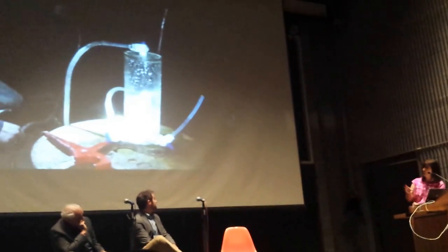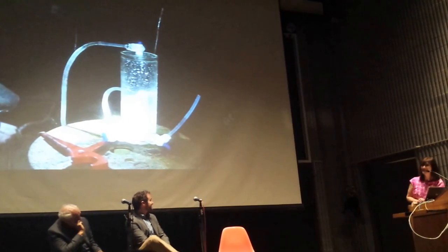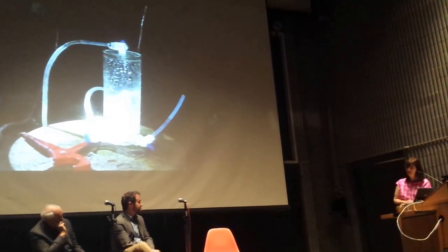So with that, I'll wrap up with that last idea, and we'll open the floor for questions. Thank you.